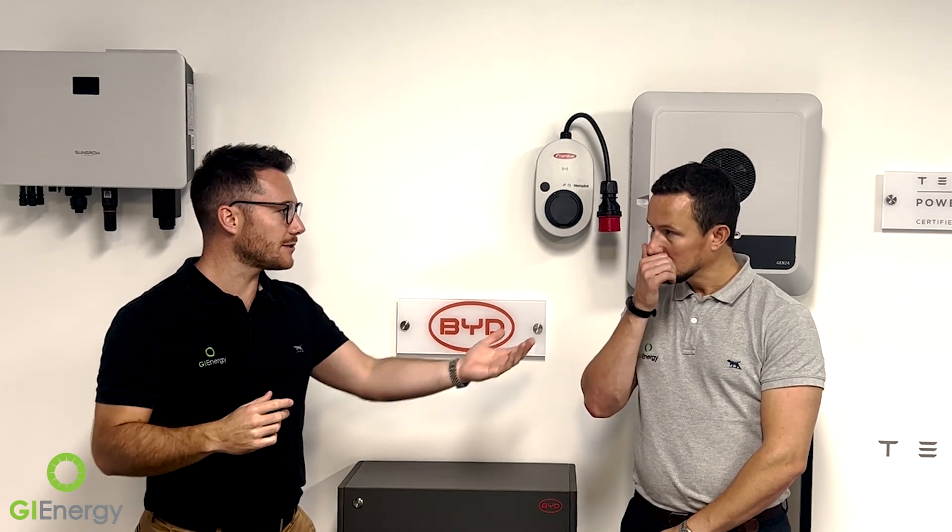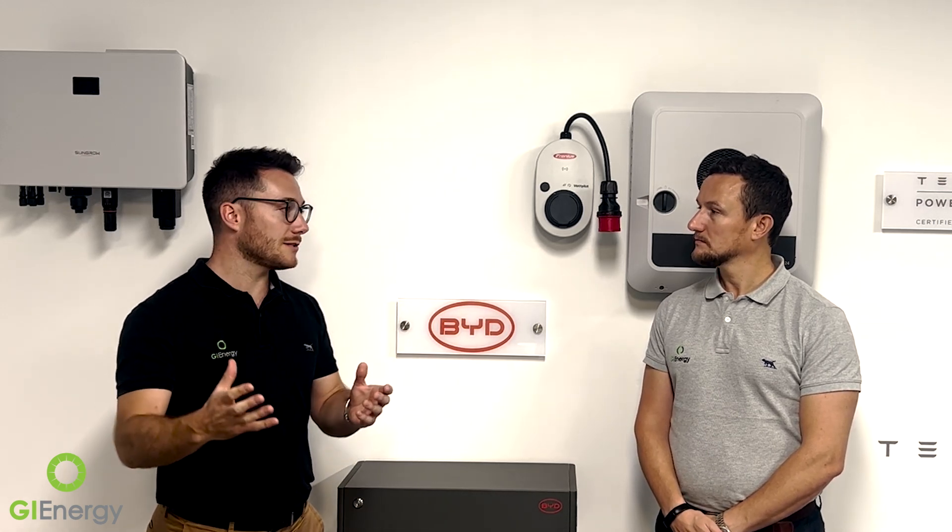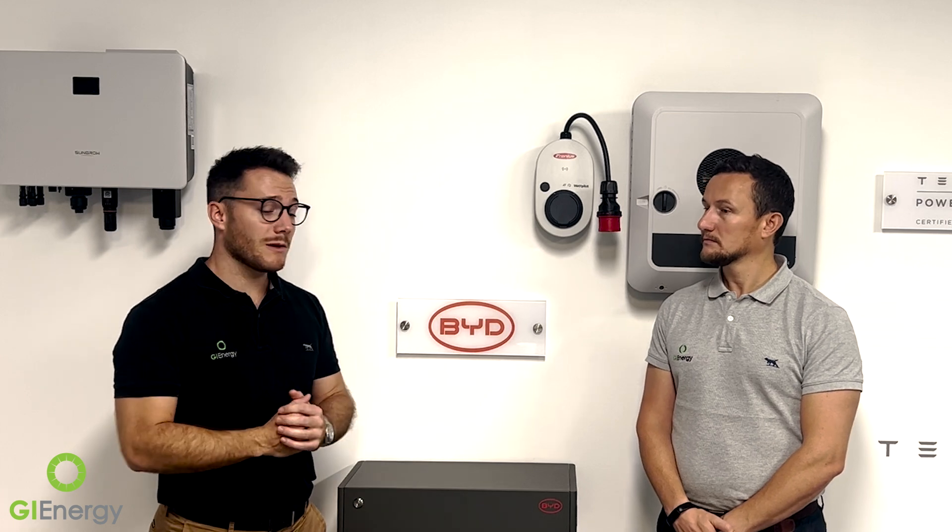You can incorporate a Fronius Wattpilot for smart charging and see everything in one place, and the system continues to get smarter with firmware updates. For example, new export regulations, peak shaving, or time-of-use tariffs — all of these evolving trends can be addressed through future updates. The device is manufactured in Queensland — Australian-made — and has been going for about 10 years now. It comes with a five-year warranty, which is very different from smart meters and timers that typically only carry a one-year warranty.